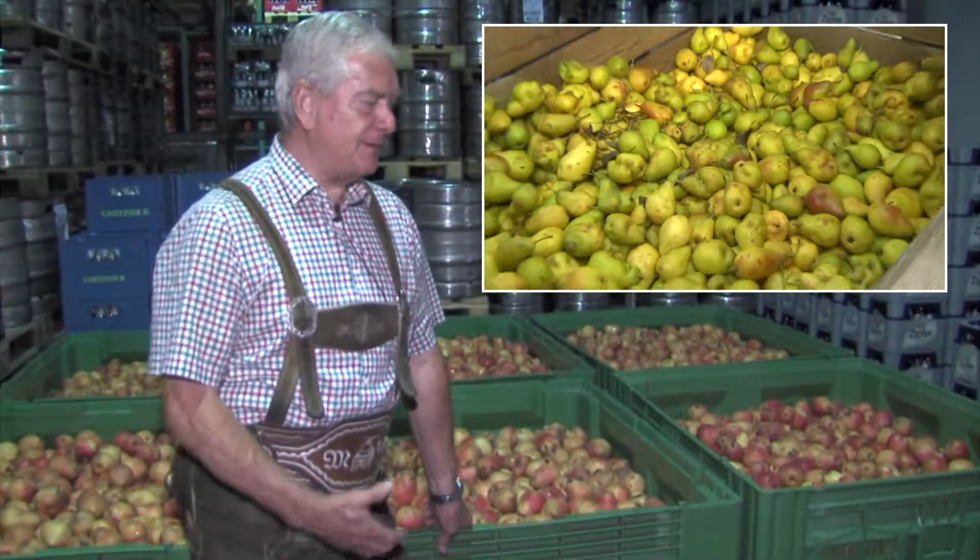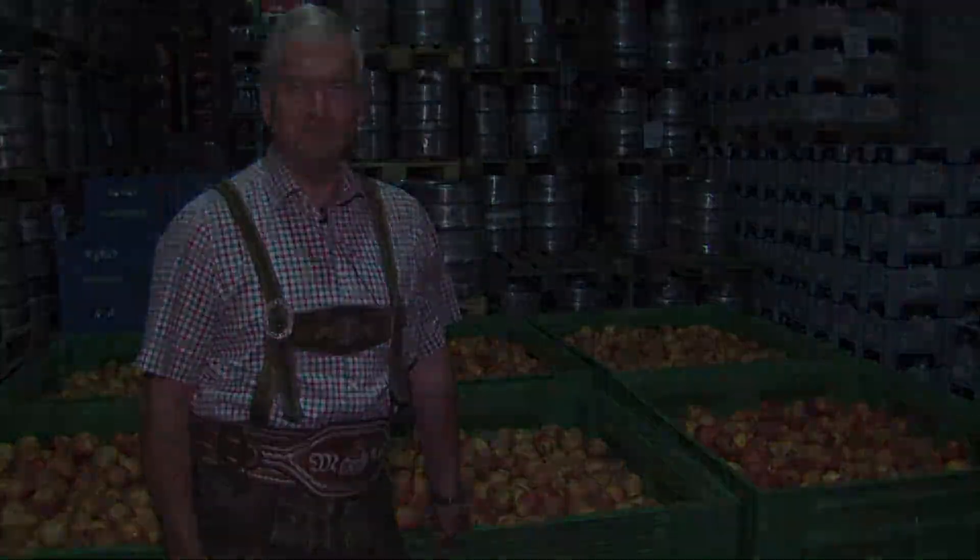Zeitlich gebunden sind wir bei den frischen Früchten. Da müssen wir schauen, dass wir die Zeit einhalten, dass uns die Früchte nicht kaputt oder faul werden, nicht schimmlig werden. Die Bauern, die kennen mich jetzt schon alle, diese Obstbauern. Die rufen mich an und sagen, das und das ist jetzt reif. Du musst hinkommen, und dann fahre ich eben hin.